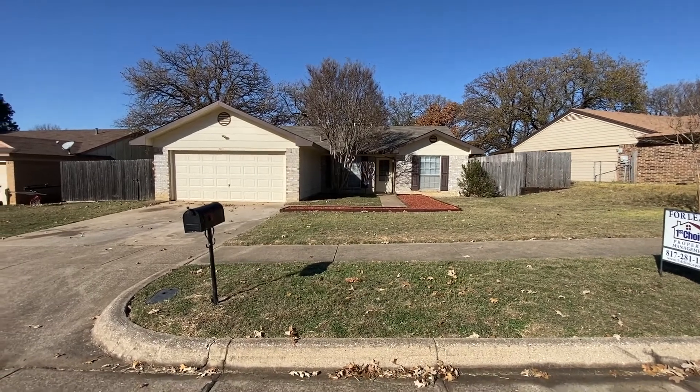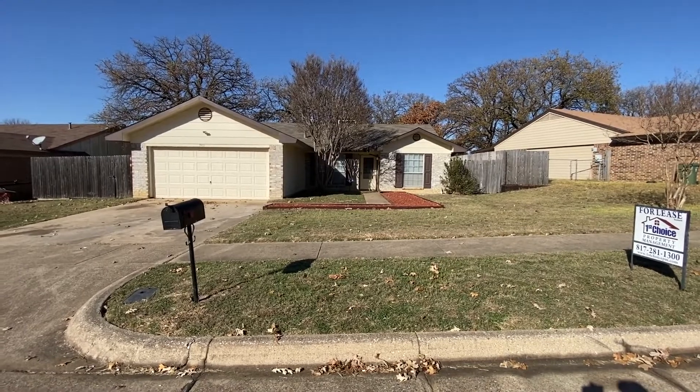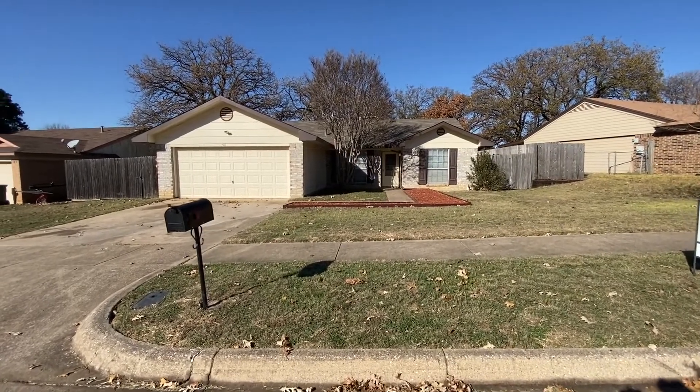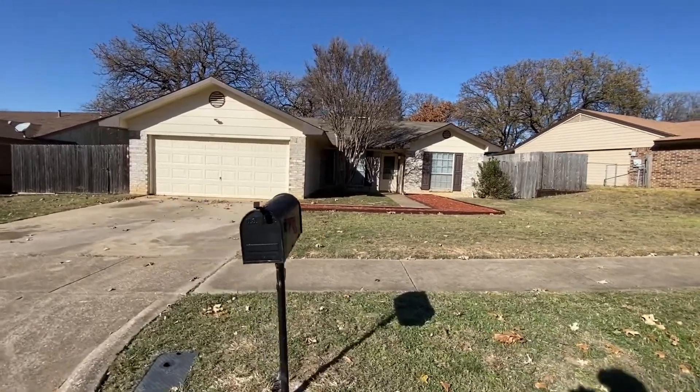Hi, this is Rob with First Choice Property Management. Over here at 3911 Glengate Drive, this is in Arlington, Texas. Got a little three-bedroom, two-bath, two-car garage property for lease.